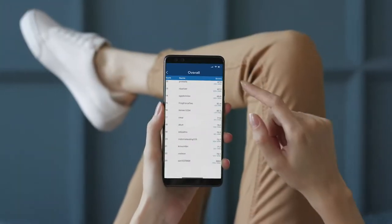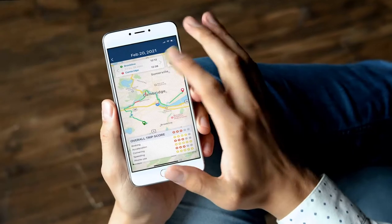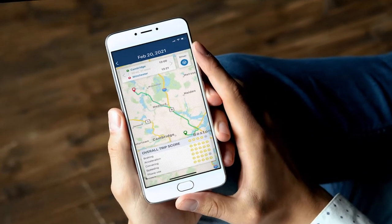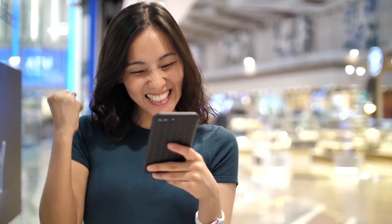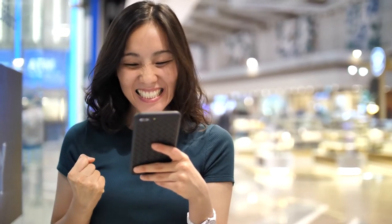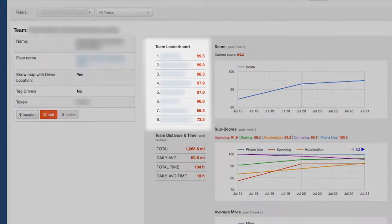Drivers are grouped in teams so they can compare their driving with others and compete for the top spot on the safe driving leaderboard. When they change driving behaviors on the next trip, drivers can see immediate score improvements, gain badge recognitions, and watch their rank climb on the leaderboard. Driving results are shared with managers to enable recognition of safe driving leaders.